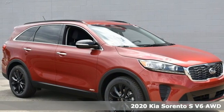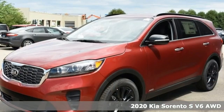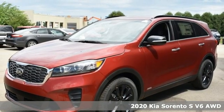Here's a new 2020 Kia Sorento. One look and you might find yourself taken by the perfect getaway vehicle.